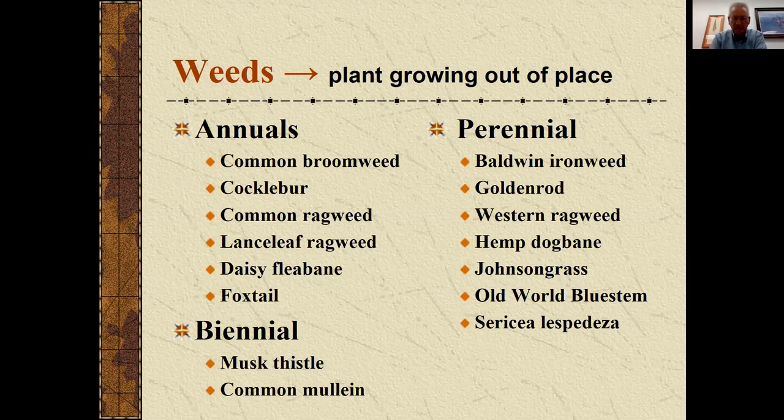Hemp dogbane is on that list because I get questions about it fairly frequently. Johnson grass, of course, we deal with. And then old-world bluestem, and sericea lespedeza, which of course is one of our statewide noxious weeds.